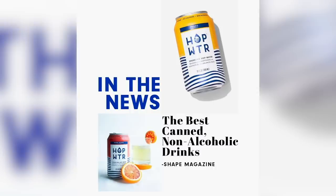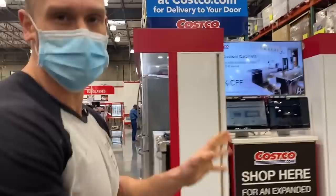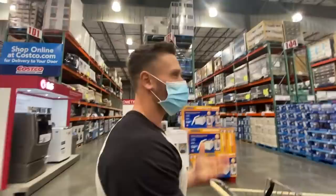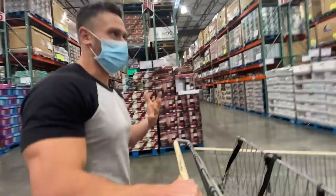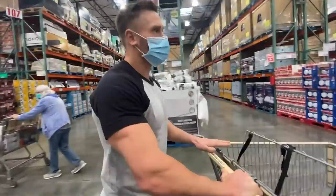First thing we're going to do is hit the meat department and grab some of the top Mediterranean meats. Mediterranean diets are usually a little less in the world of red meat and a little more in leaner poultries, high-fat fish, some of the lamb. I'm not going to spend a ton of time there, but we'll figure out the best bang for the buck.